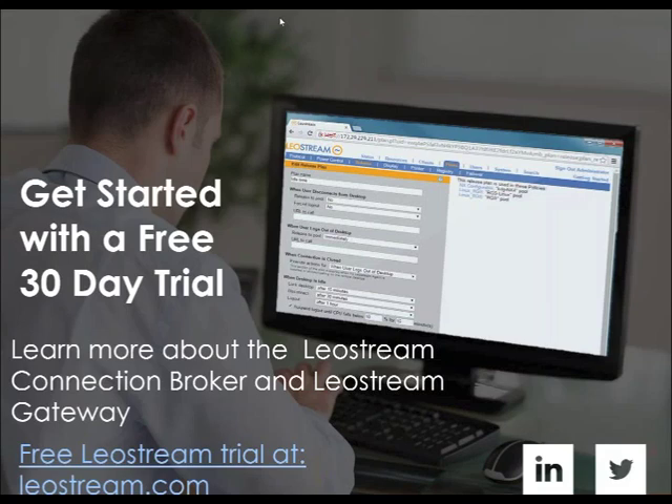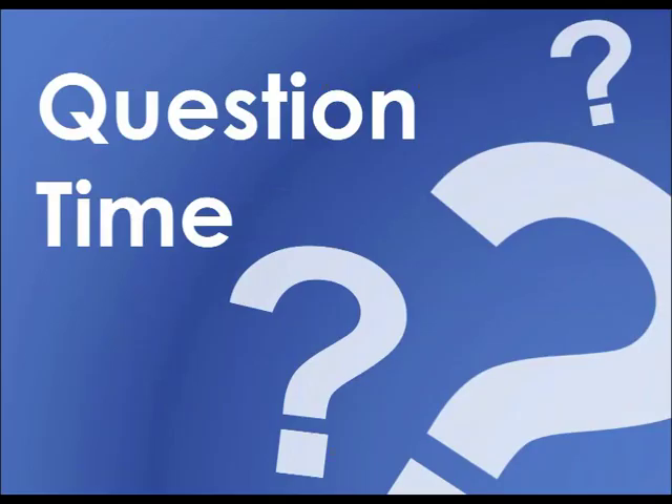Thank you so much for the presentation, Karen. If you're interested in the connection broker, the LeoStream gateway, or the upcoming 9.0 release, be sure to get in touch with our sales team for a free trial of LeoStream VDI solutions. And as promised, we are going to open it up to questions — let's wrap things up with Q&A.